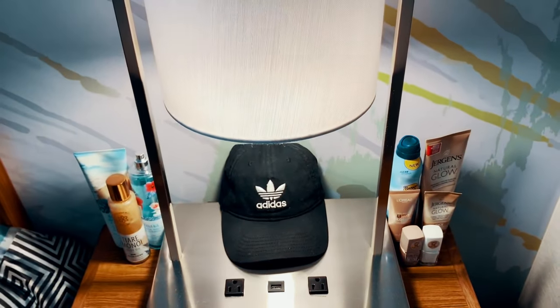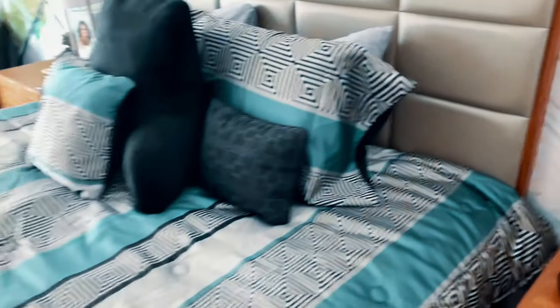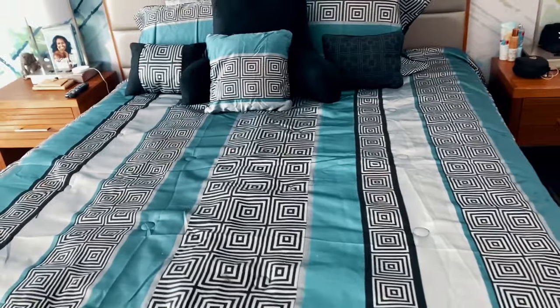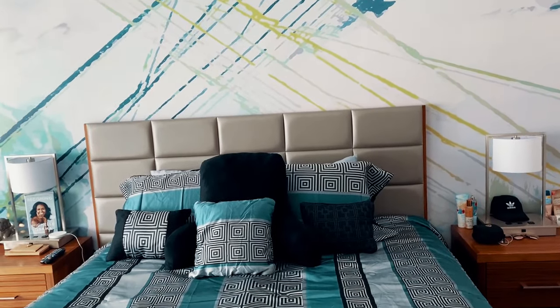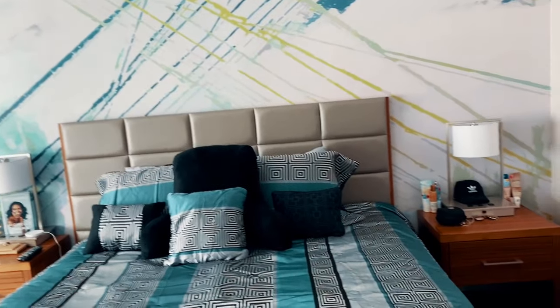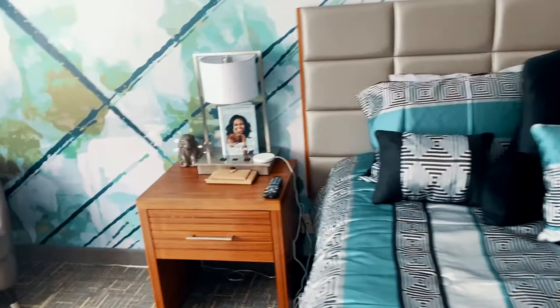I really like these nightstands because they have charger ports and USB ports built in, and they're super bright. Here's the bed — I honestly didn't know what to get for a comforter. I'm really picky and I like to be coordinated. Since the walls were already designed with white, blue, and green, I just went with this and I think it actually comes out nice.